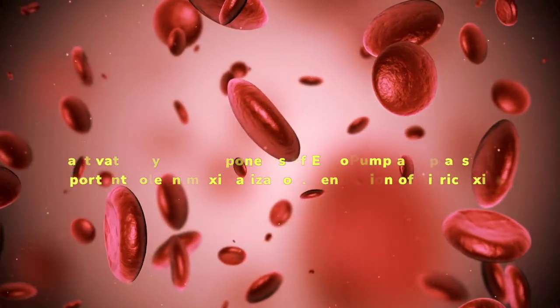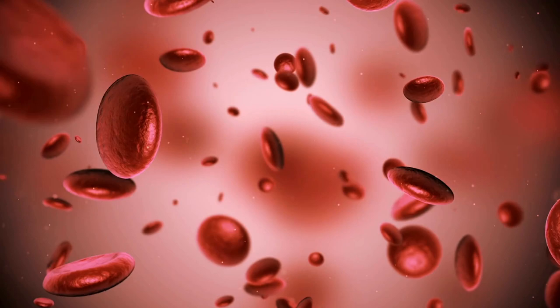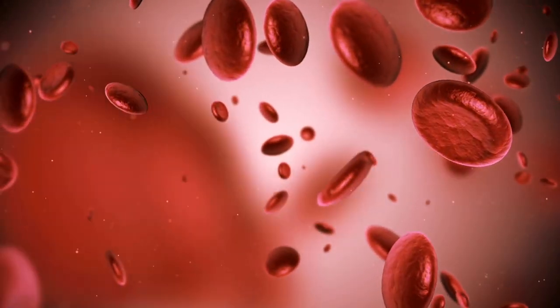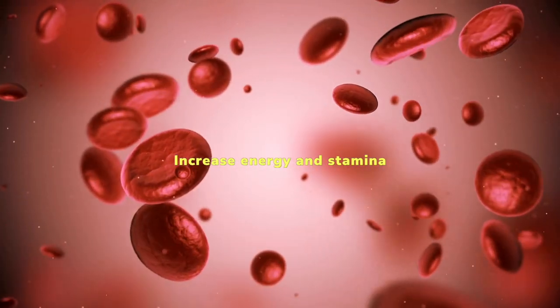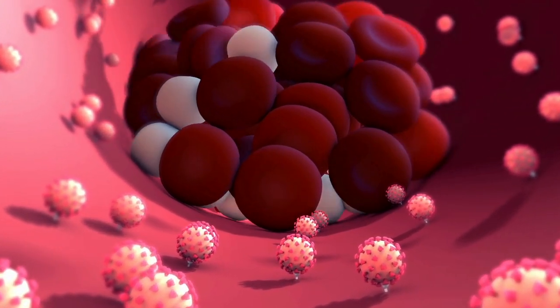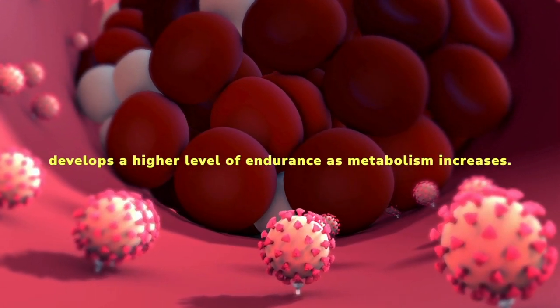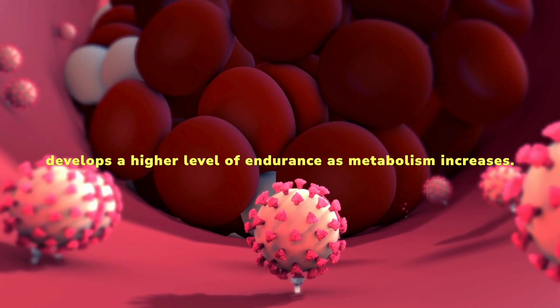Generation of Nitric Oxide. Increased Drive: men's performance is directly supported by normal blood flow and the body's production. As a result, men are encouraged to have longer sessions with increased energy and stamina. The increased blood flow provides the body's organs with the nutrients and oxygen they need to function properly. The body typically produces more energy and develops a higher level of endurance as metabolism increases.